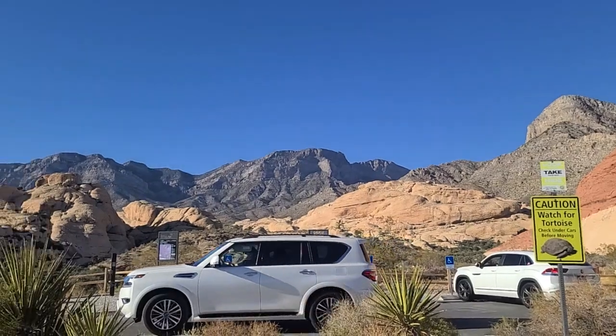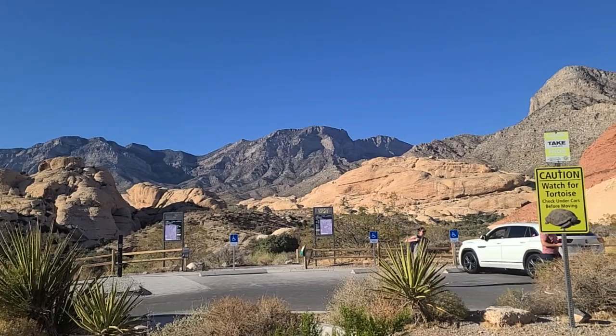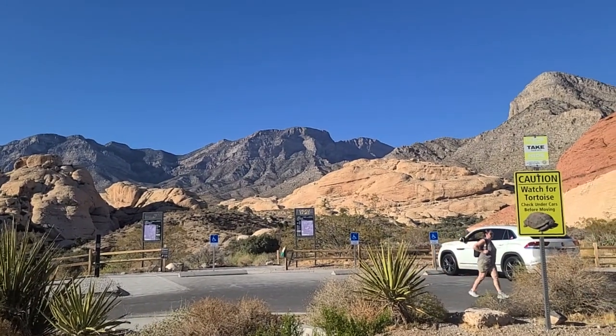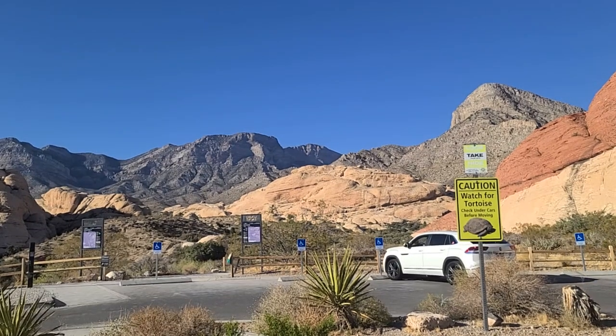Very popular hiking trails out here. A lot of folks really enjoy this stuff. Mount Charleston's going to be on the other side of that ridge there.